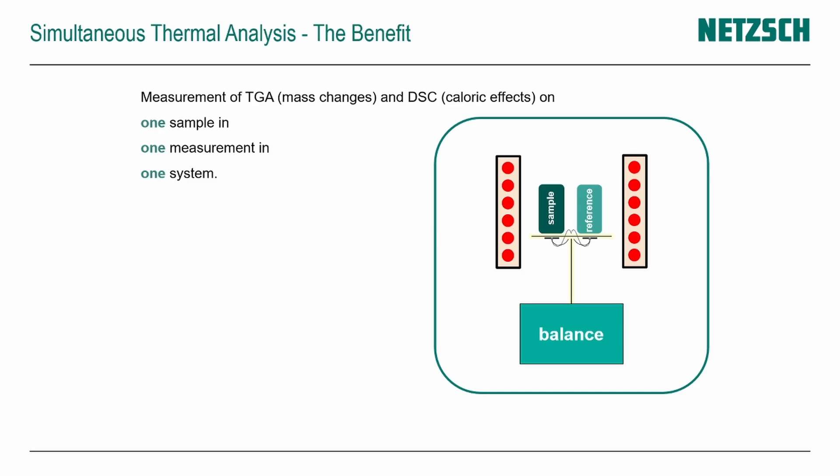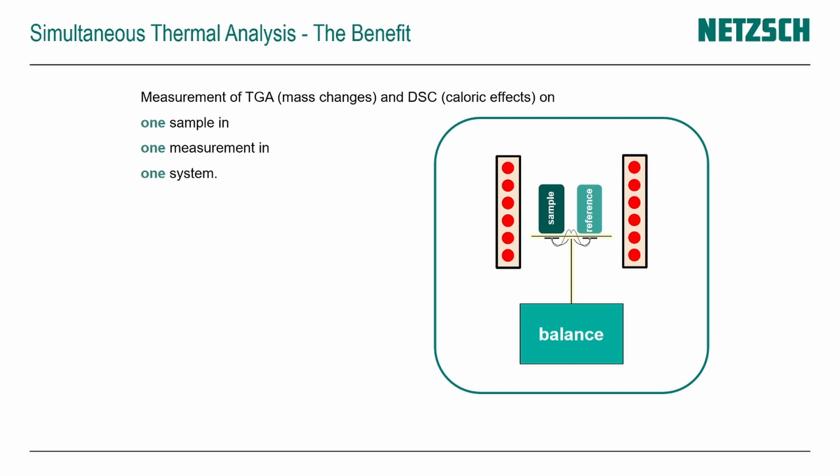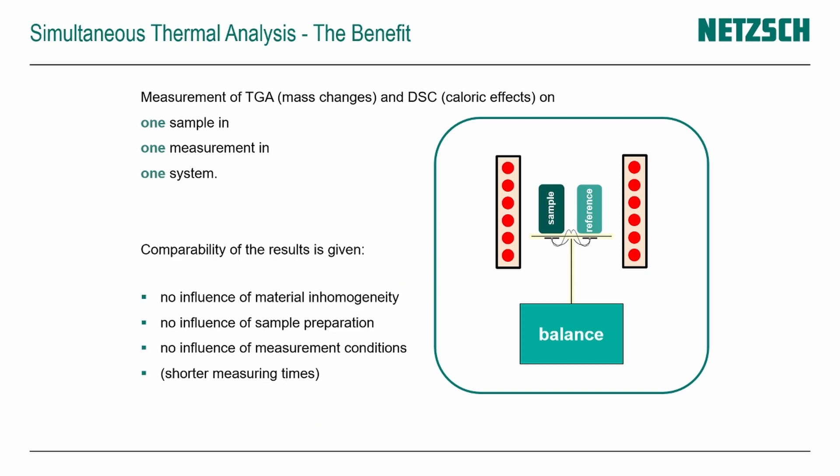The main benefit of the STA technique is that we do all measurements — TGA and DSC — on one sample, in one measurement, on one system. Therefore, we have no problems with material inhomogeneity, sample preparation, or the influence of measurement conditions, because it is one sample in one measurement. It sounds quite good.